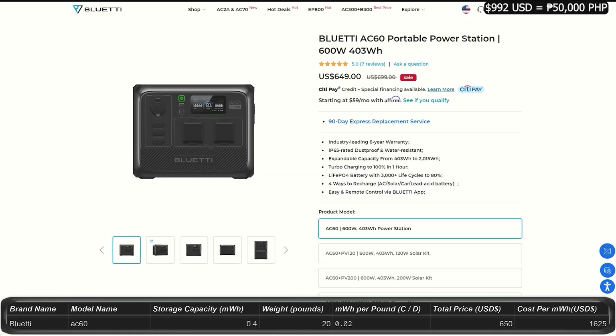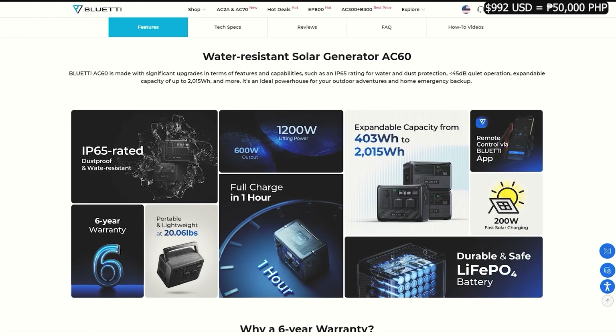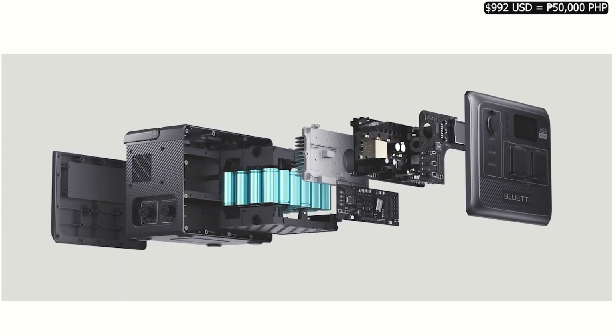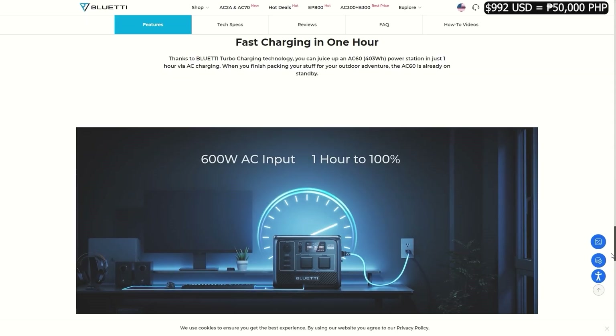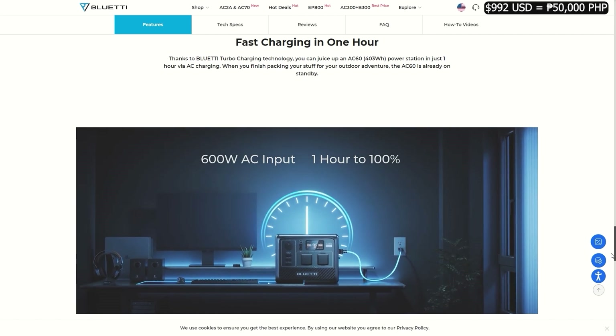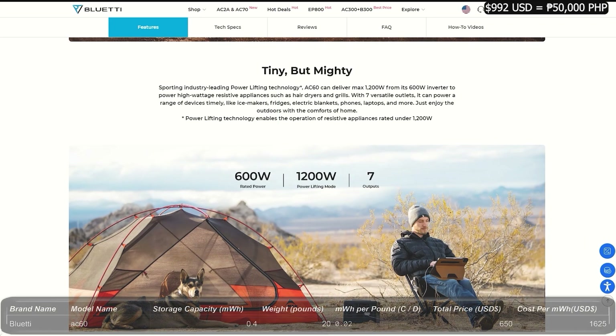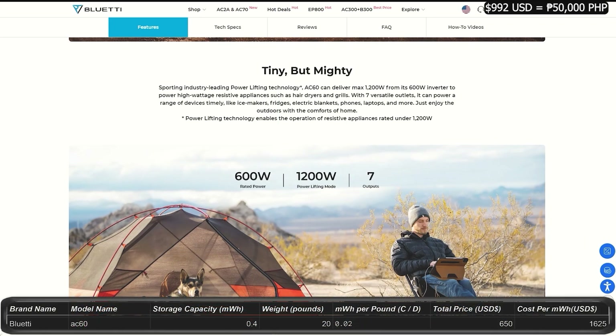The AC60 is $650, was $700. It's IP65 rated, dustproof and water-resistant — great for outdoors. This is smaller than the AC180 at about 0.4 kilowatt-hours storage and a wattage output of 600 watts, with a peak of 1,200 watts. It has 7 ports including a wireless charger plate. Charge it 4 different ways, fully charges in 1 hour, and only weighs 20 pounds. Upgradable using expansion batteries up to 2 kilowatt-hours, with a warranty of 6 years.